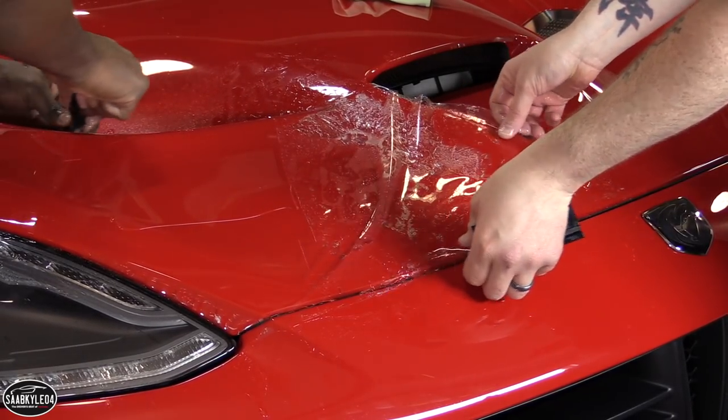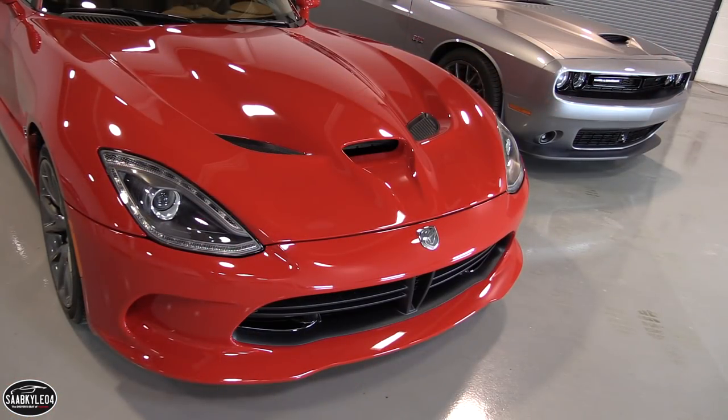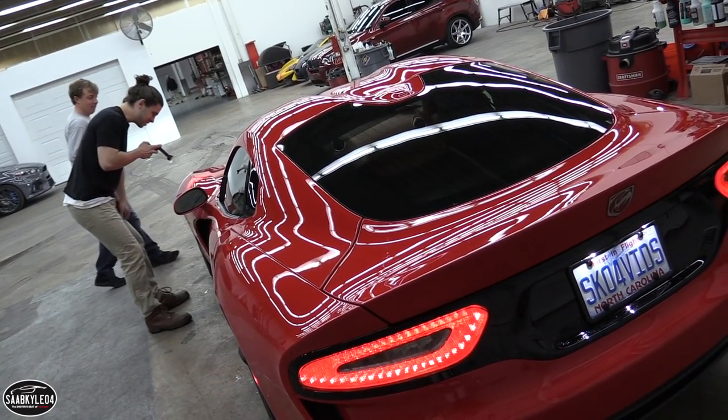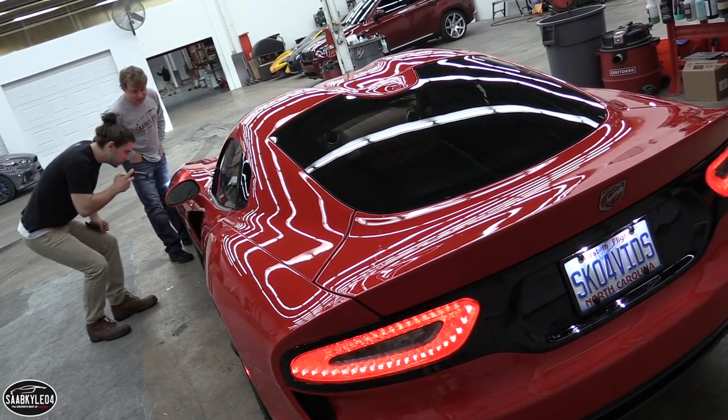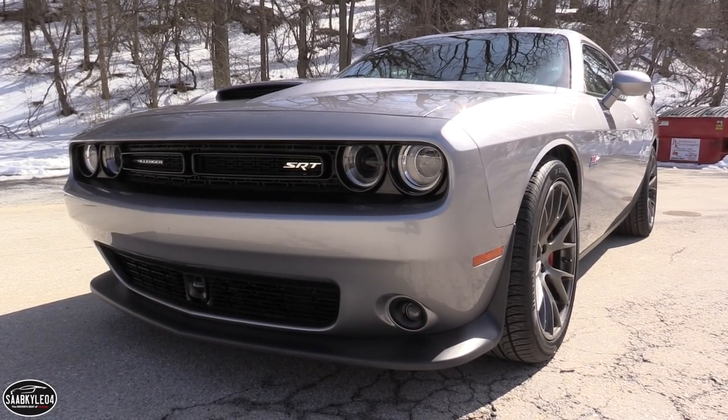I've been doing some research on paint protection for quite some time now because towards the end of last summer I bought this Viper. It was a pretty big investment for me — it was my dream car. I absolutely love this thing and I've driven it a bunch, but I want to drive it a lot more and take it on some more road trips. And same thing with my wife — she just bought a Challenger, so we have two vehicles we really want to get protected.